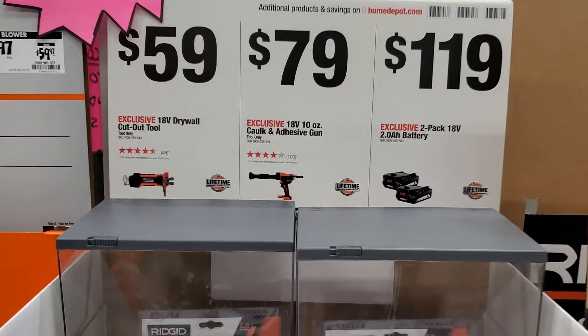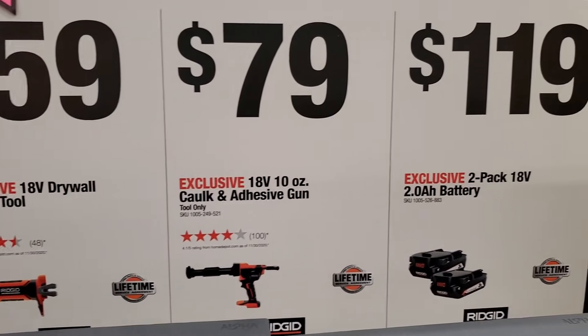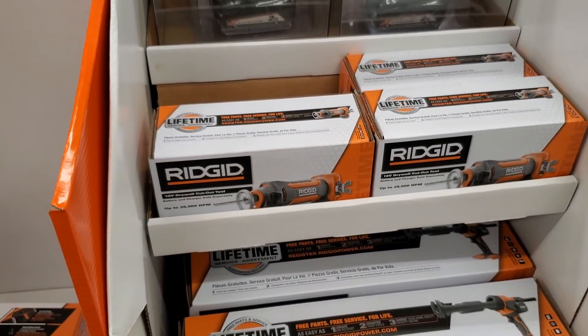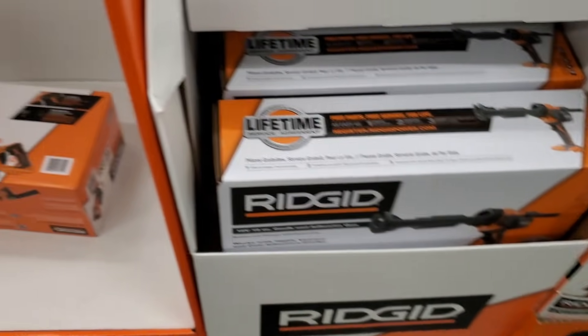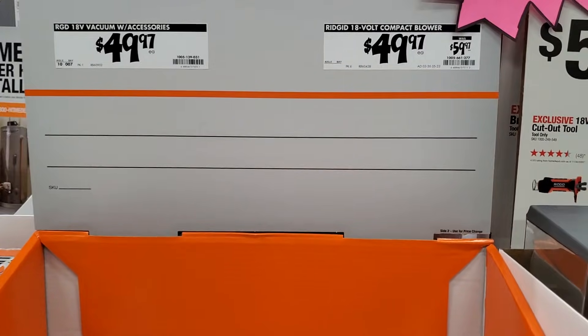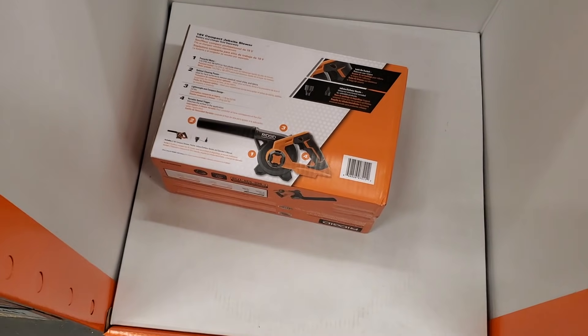$59 for the Ridgid drywall cutoff tool, and $79 for the caulk and adhesive gun. $119 for the two-pack of batteries — that's the drywall cutoff tool there. And that's the Ridgid caulking gun. They also got the blower here for $19.97 — it's a really nice blower.